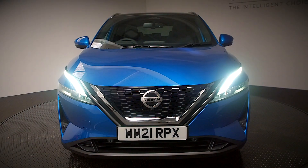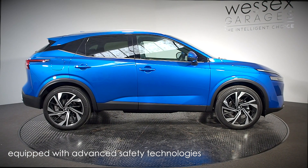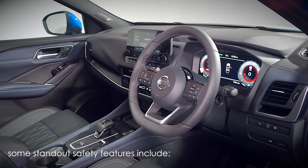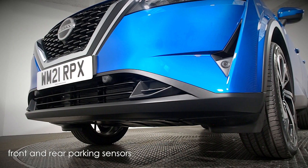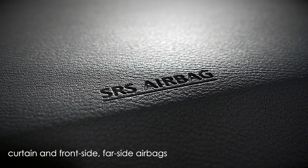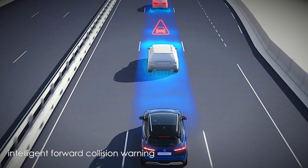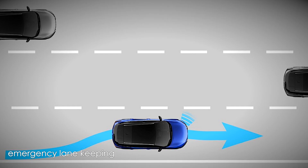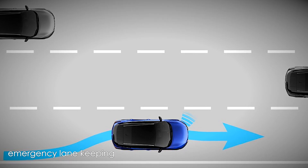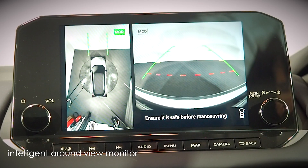Every new Qashqai is equipped with advanced safety technologies designed to give you maximum peace of mind. Some standout safety features available include front and rear parking sensors, multiple airbags around the cabin, intelligent forward collision warning, rear automatic braking, emergency lane keeping, intelligent forward brake and intelligent around-view monitor.